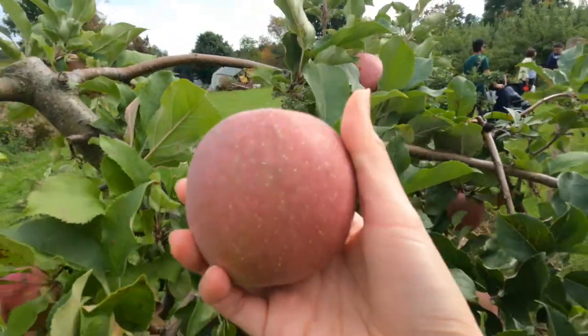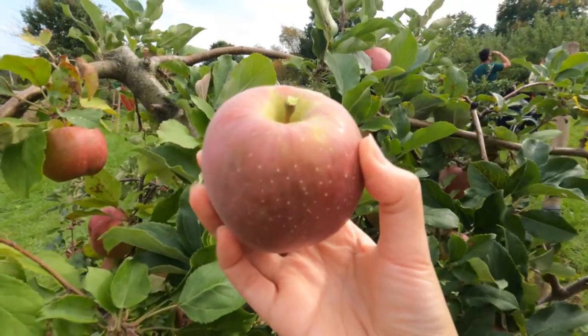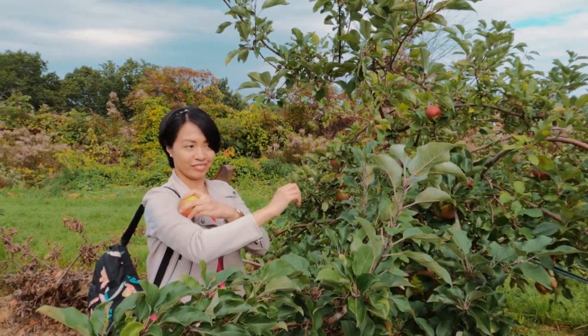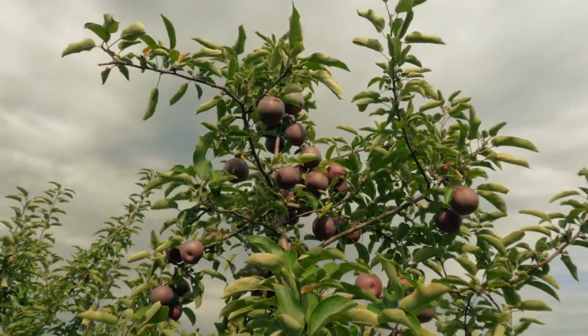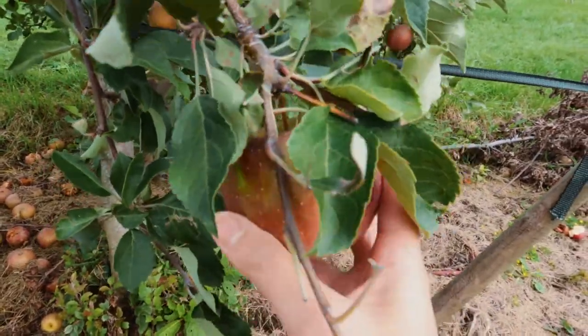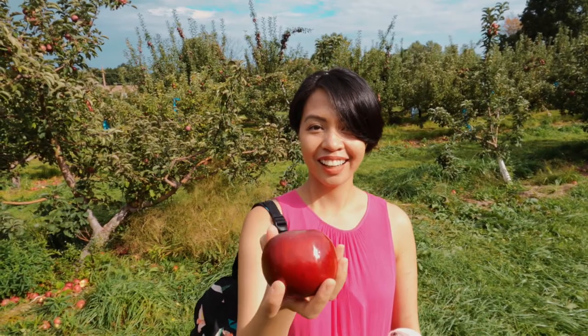Fun fact: apples are a good source of antioxidants and fiber. I would usually eat an apple before I work out because I used to drink pre-workout drinks and they made me dizzy all the time. Eating an apple actually works for me to give me the energy I need before I exercise.